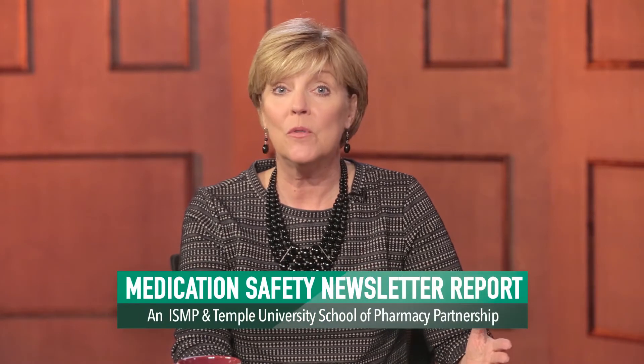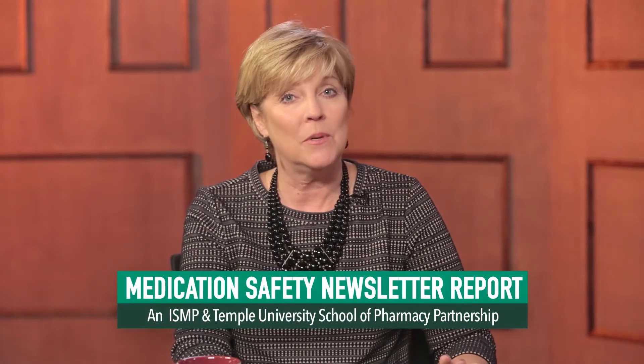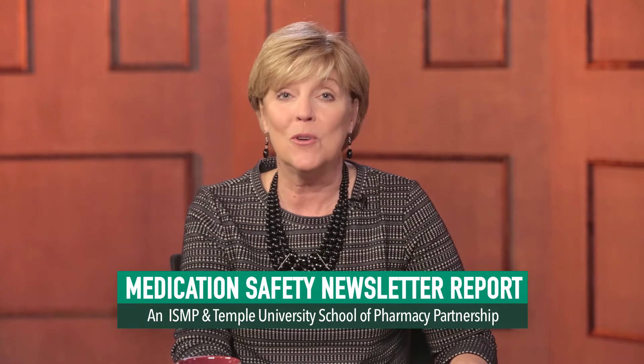Hello, I'm Amy Kaples, Assistant Professor of Media Studies and Production at Temple University. Welcome to the second installment of this unique partnership between Temple University's School of Pharmacy and the Institute for Safe Medication Practices, or ISMP. We have a lot of topics surrounding medication error prevention to get to, so let's jump right in.